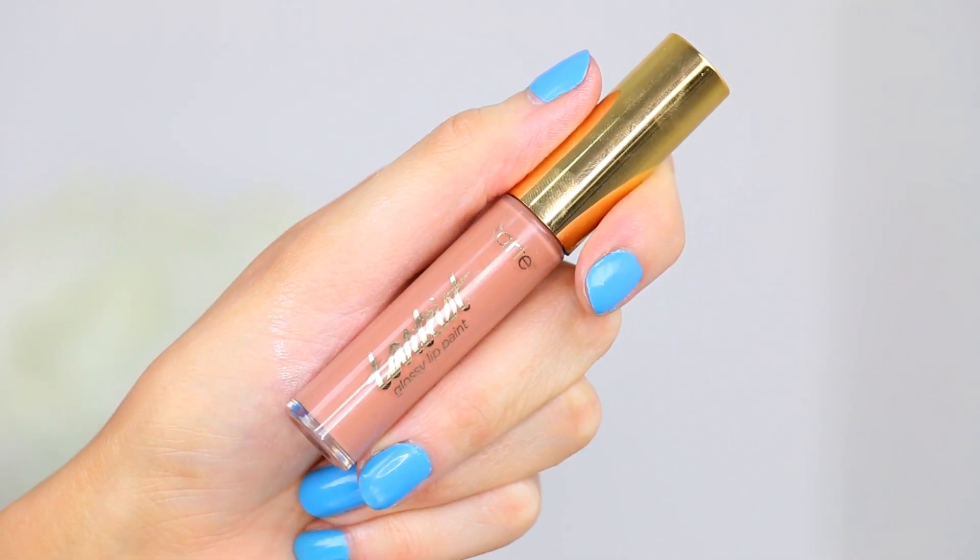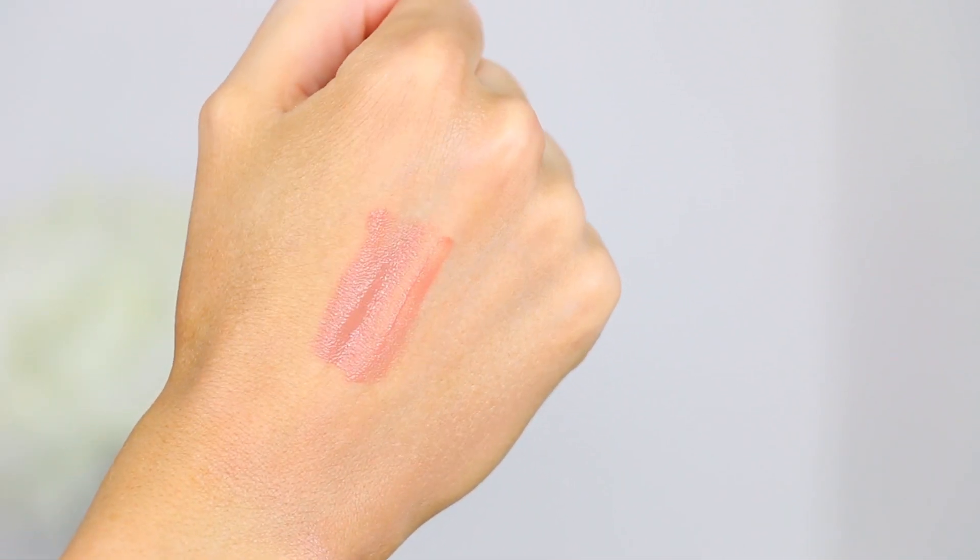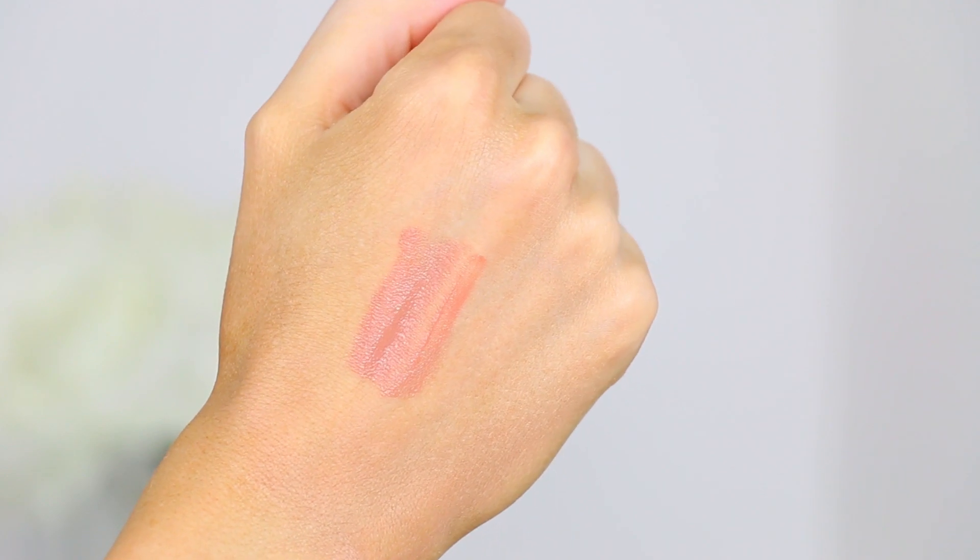Now on to a new lippie from Tarte — their Tarte Glossy Lip Paint. It's very reminiscent of the whole Kylie Jenner lip thing. The color I got is in Obvi, which is a pretty neutral pink. Just a very nice, soft, everyday glossy nude pink. I think that's beautiful.